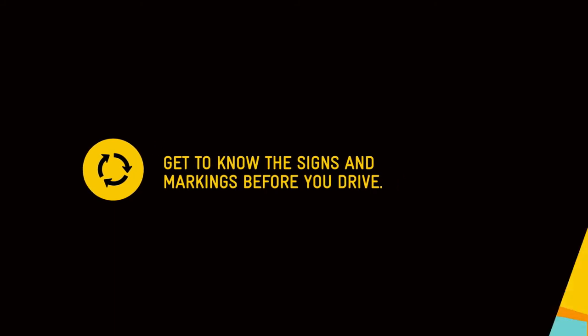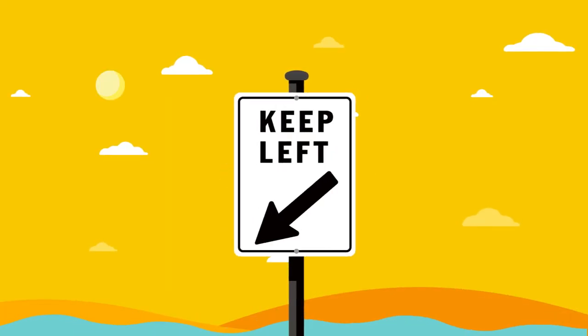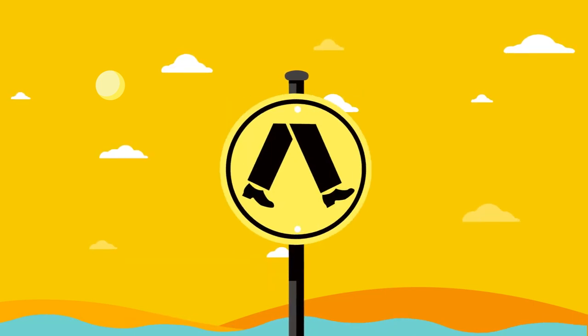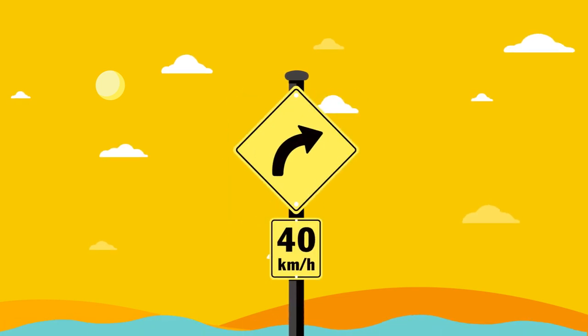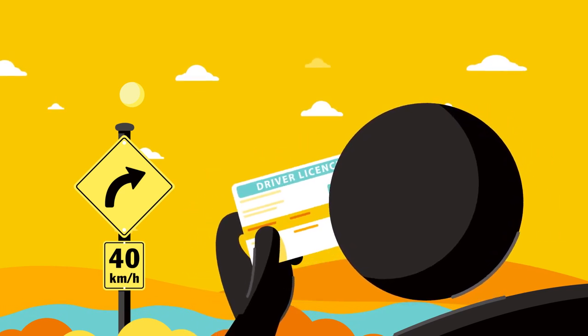Obey road signs and markings — they warn you of possible dangers and provide information. They tell you what the rules are and what the road conditions are like. If you break the road rules or cause an accident, you could be fined or prosecuted. If you wish to drive in Victoria, you must hold a current valid driving licence issued in the country in which you live, and carry it with you at all times when driving.